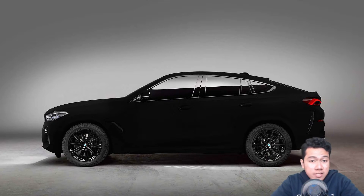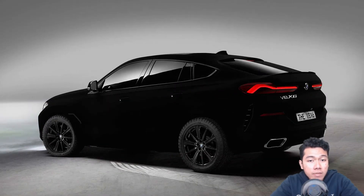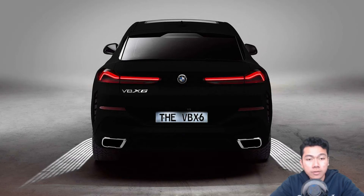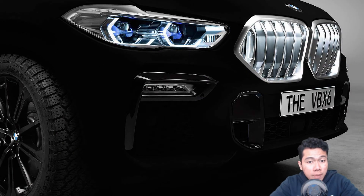In the United States, the new model is available as the rear-drive SDrive 40i and all-wheel-drive XDrive 40i, both using a turbocharged 3.0-litre inline-six making 335 horsepower and 330 pound-feet of torque. There's also the X6 M50i with a twin-turbocharged 4.4-litre V8 offering 523 horsepower and 553 pound-feet of torque. Regardless of the engine, buyers get an eight-speed automatic.